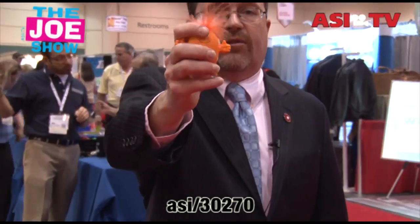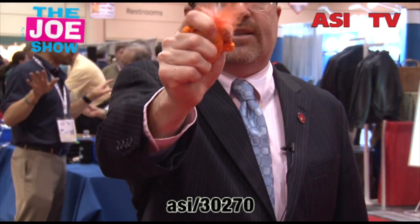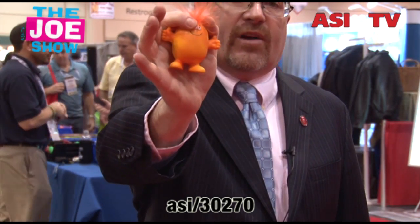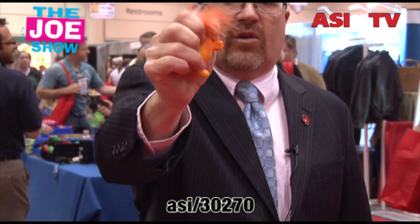If you want to run a promotion that says, 'Don't stress out because our products and services are here to help you,' here's a great little product — this is a stress reliever. What I like about this: I squeeze this and you're going to see that the heat from my hand changes the color. It comes in different colors and it's going to change colors when you squeeze it. Great for stress-relieving type promotions.